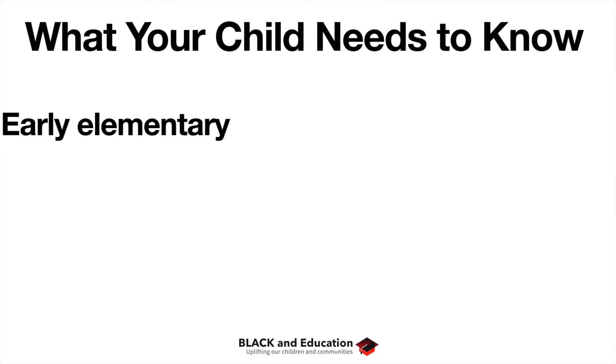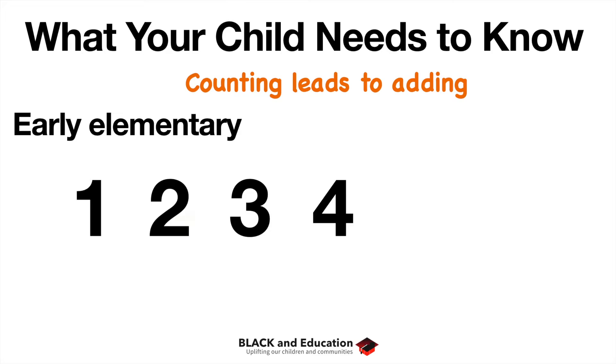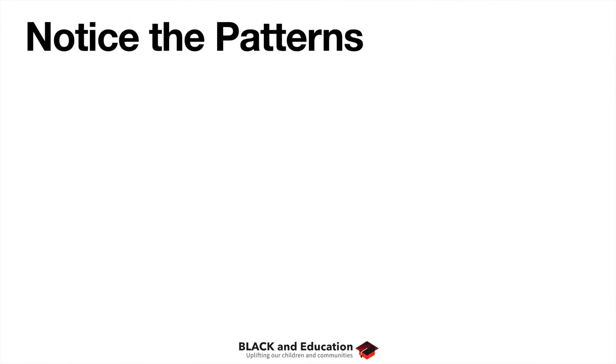In early elementary school, children will start to understand that their counting leads to adding. When you have one, two, three, four — if you add four plus one, the next thing is five. Your child will start to see that adding is really a part of counting, and that counting and addition are very much related. One of the next things is to start noticing patterns in addition.